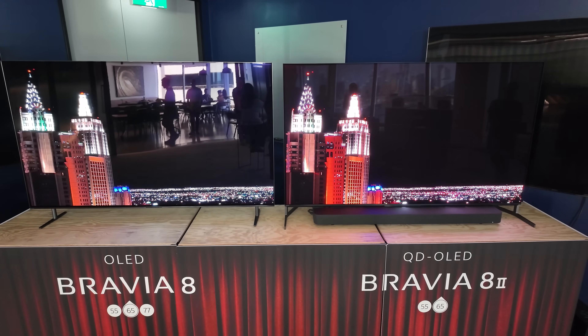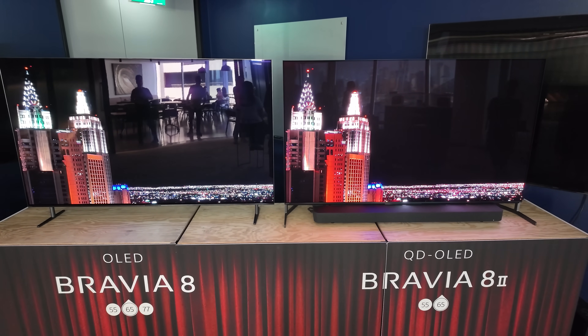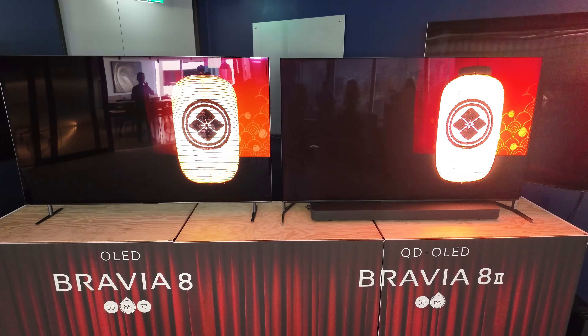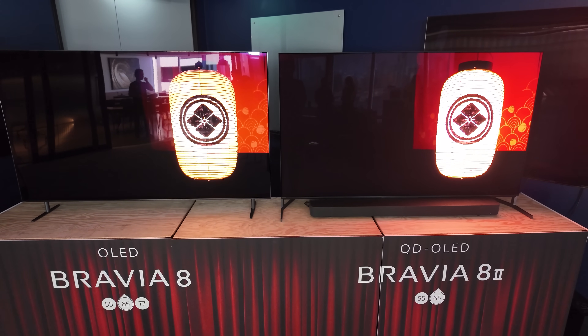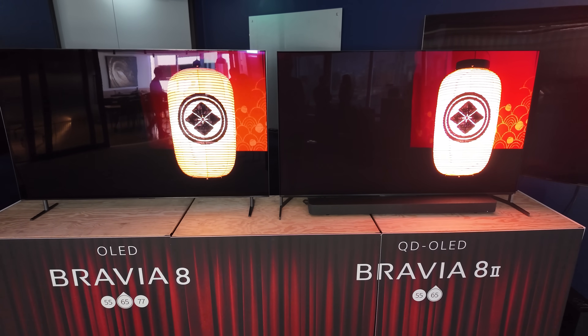But otherwise, yes, stick around and listen to what Sony's got to tell you about the differences between the monitors, the differences between the OLED tech and the QD-OLED tech, which is what we're seeing in the Bravia 8 II.